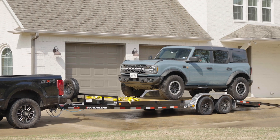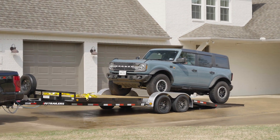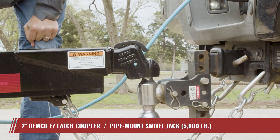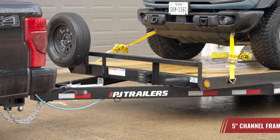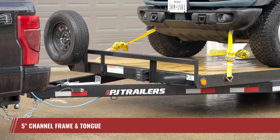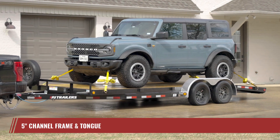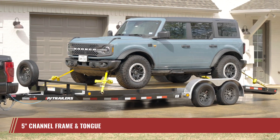The C5 is built with your convenience in mind, ensuring you can load up and hit the road safely and swiftly, beginning with the time-saving automatic latching Demco Easy Latch Coupler and pipe mount swivel jack. Up on the deck, the C5's robust 5-inch channel frame allows for available lengths from 16 to 22 feet, allowing for room to spare when hauling vehicles or equipment and the ability to load multiple ATVs in a single trip.